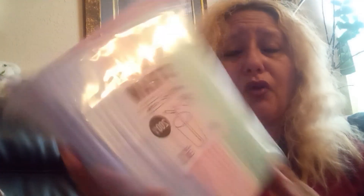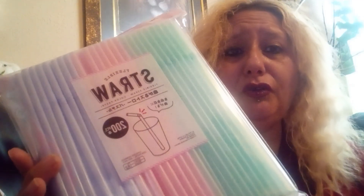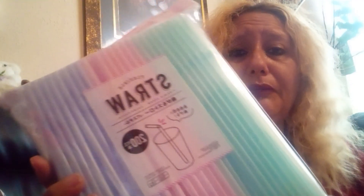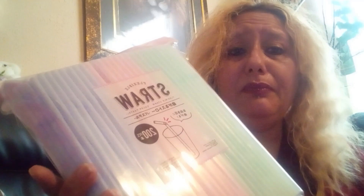I found these straws. I do have a lot of straws because my mom drinks from straws, but I got these because they're so cute. They are pastel colors — light green, baby pink, and baby blue. These start from $1.75 and up.